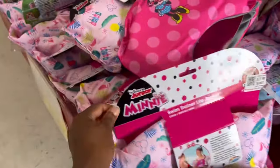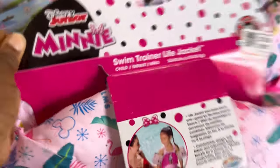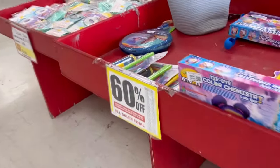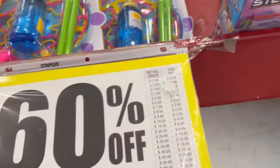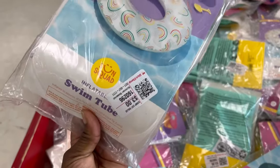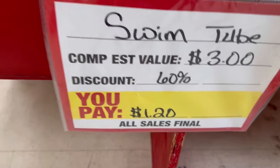So the first thing when I come through the door, they have these — it's the Mickey Mouse little swim trainers and they are $9.20. They have a lot of their summer stuff, it's 60% off. So like for instance, these right here are $5, so they will be $2 once the discount applies. A lot of their floaties and stuff like this is $1.20, as you can see.